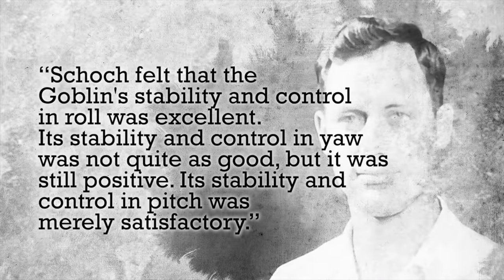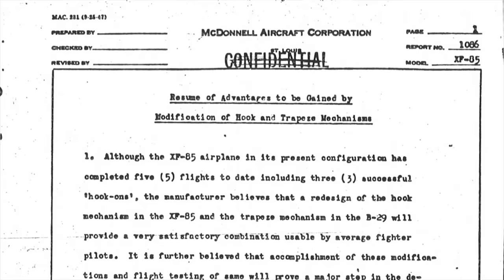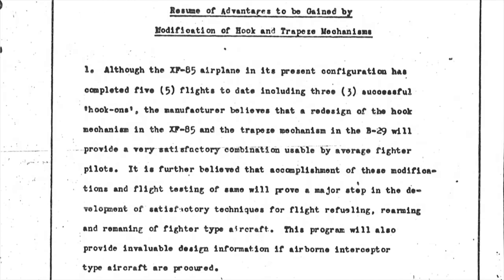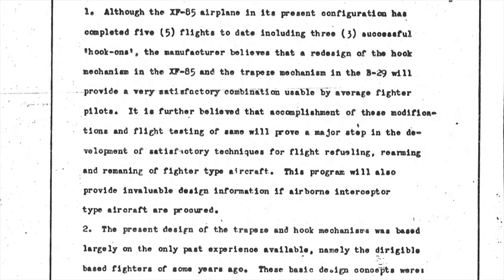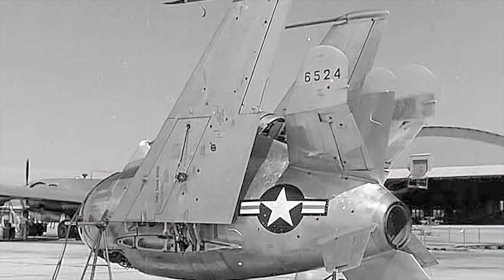Despite problems with hooking up on the trapeze, Ed Schoch was enthusiastic about the flying qualities of the XF-85 in free flight. Pilots flying F-80 chase planes found it difficult to follow the Goblin in a tight turn. However, despite McDonald's proposals for improvements to the design of the skyhook and trapeze, the Air Force declined to invest the funds necessary. No amount of reworking could provide the Goblin with adequate endurance for its intended mission. The limited combat capability provided by the short range of the XF-85 was not considered sufficient to warrant the cost of its development into an operationally suitable parasite fighter, and the Air Force abandoned its attempts to develop a specialized escort fighter fitting entirely within the bomb bay of a B-36.